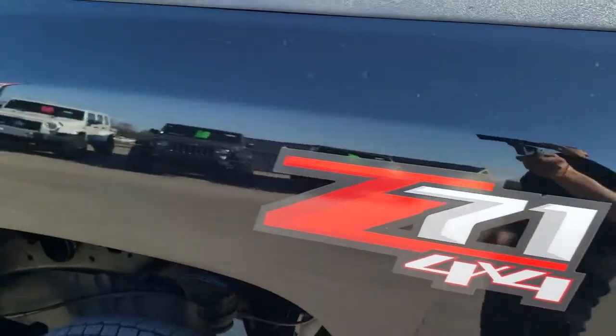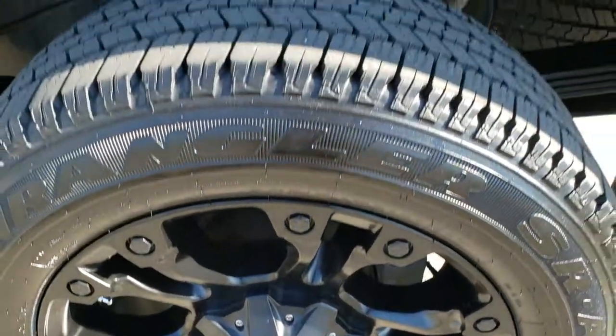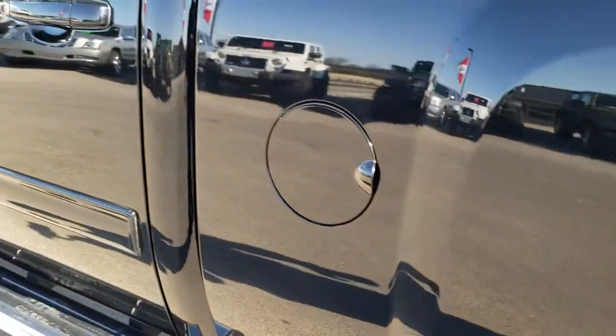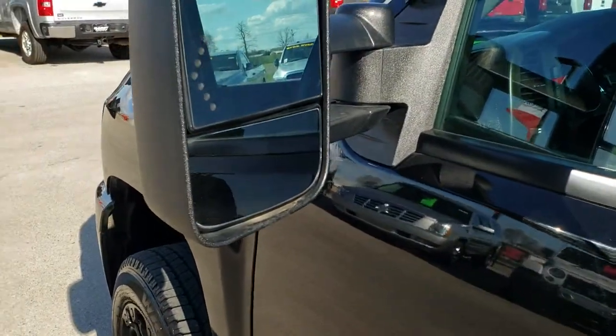Going down the driver's side of the truck, it's just as clean as the passenger side — no dents or dings on the box. For full disclosure, the back rim on this side is in very nice condition, and that tire has just as much tread as all the rest. You can see just how mirror-like that paint is and how clean the body is. I didn't see any dents or dings really anywhere on this truck.